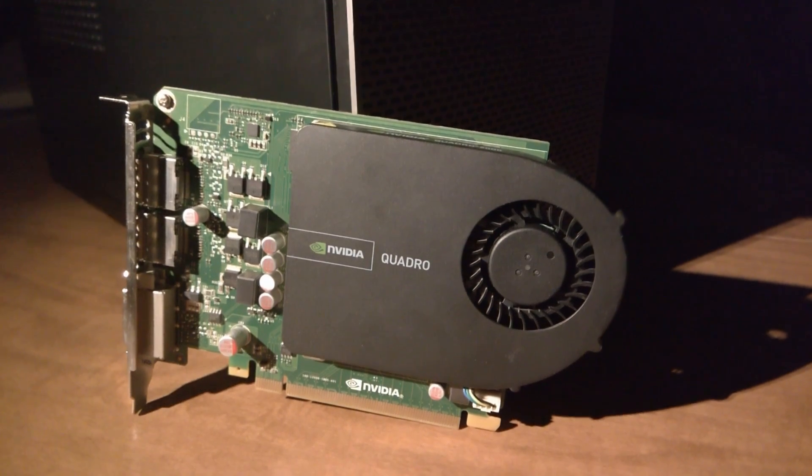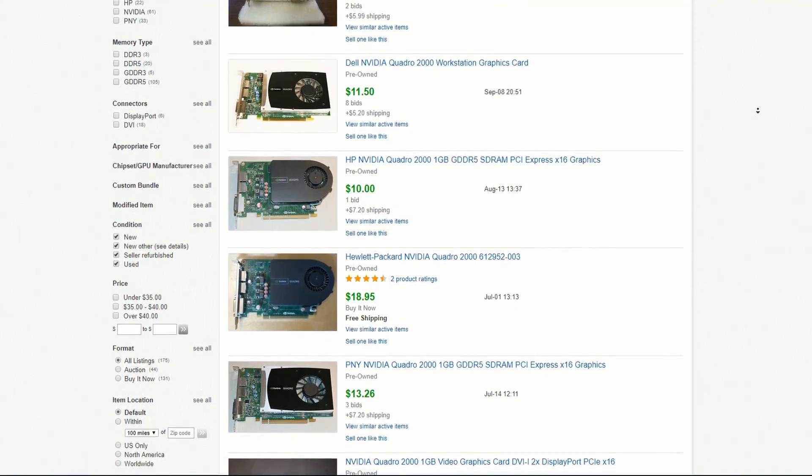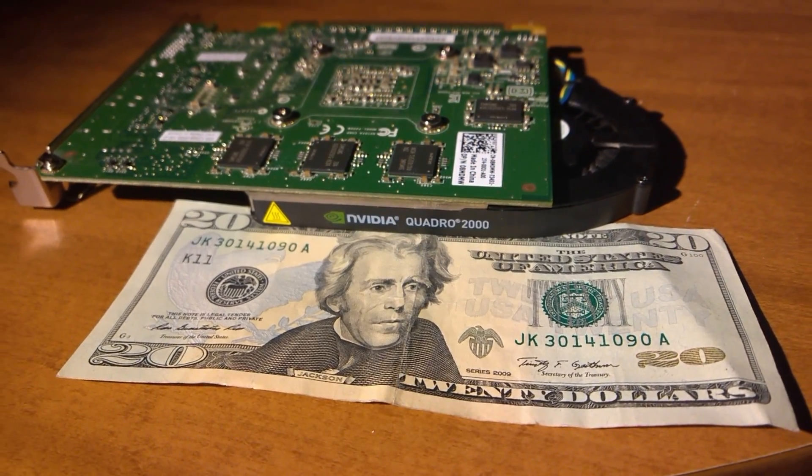So today we're looking at a more affordable option. Meet the Nvidia Quadro 2000, a $20 graphics card that works in most full-profile PCs. Is it worth a Jackson? Let's find out, shall we?